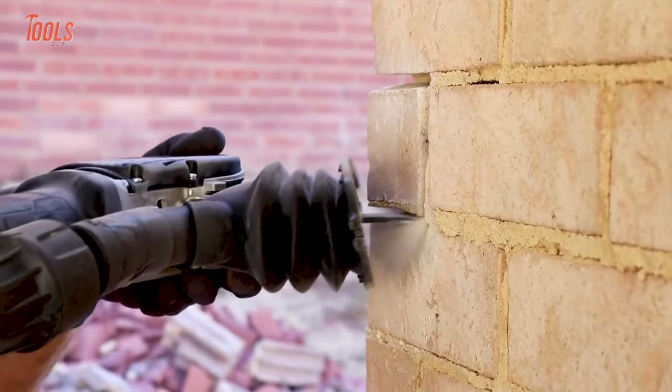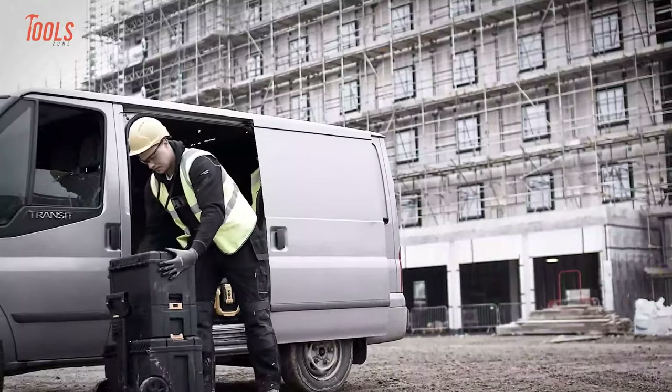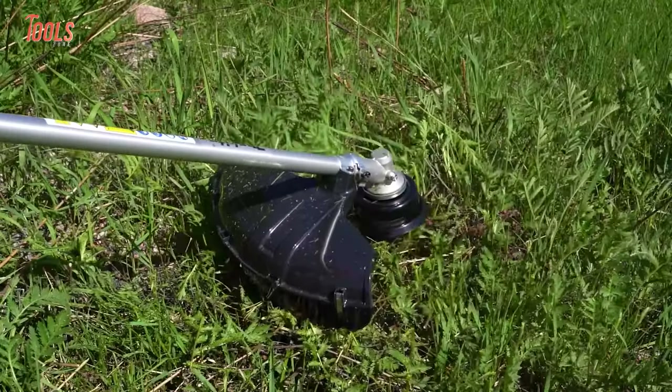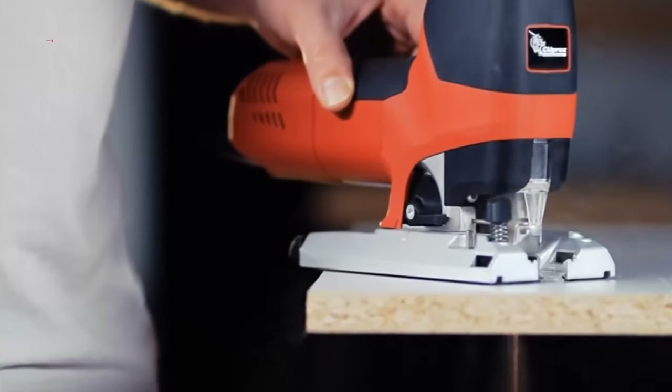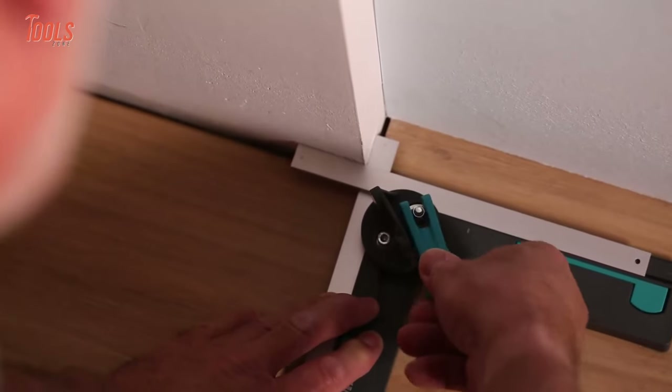Since there are tons of tools available on the internet, no matter if you are a construction worker or a landscaper, you'll prefer the finest one to own. So in this video, we'll show you some amazing tools that are on another level.